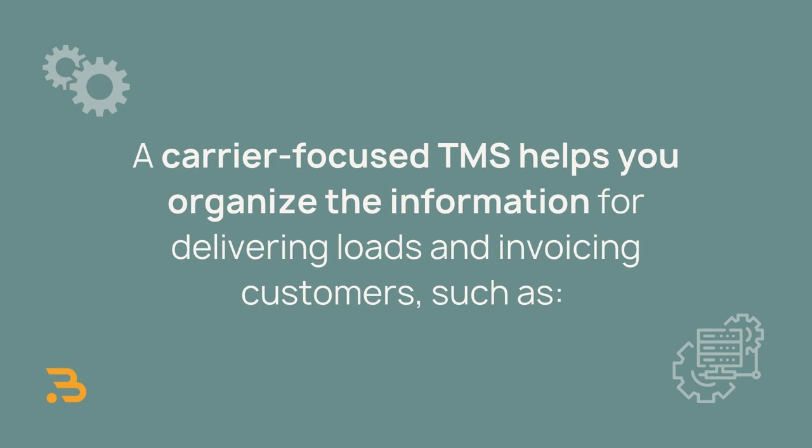Let's cover the basics. What is a TMS? A transportation management system may go by many names in the trucking industry — sometimes it's called a back office, a dispatch platform, or trucking software. But they all describe the same thing: a TMS runs the operations of a transportation company.